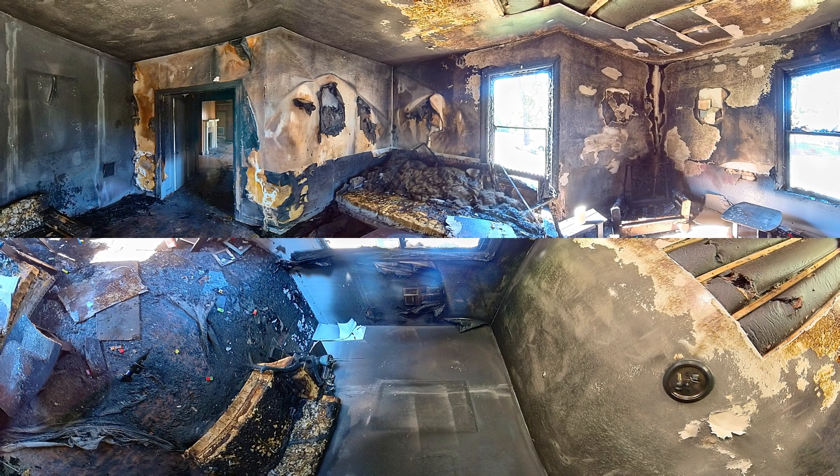Remember the flashover? There would be only seconds for the family to escape a fire before flashover. The destruction in this room makes it clear. The home is uninhabitable and a complete loss.